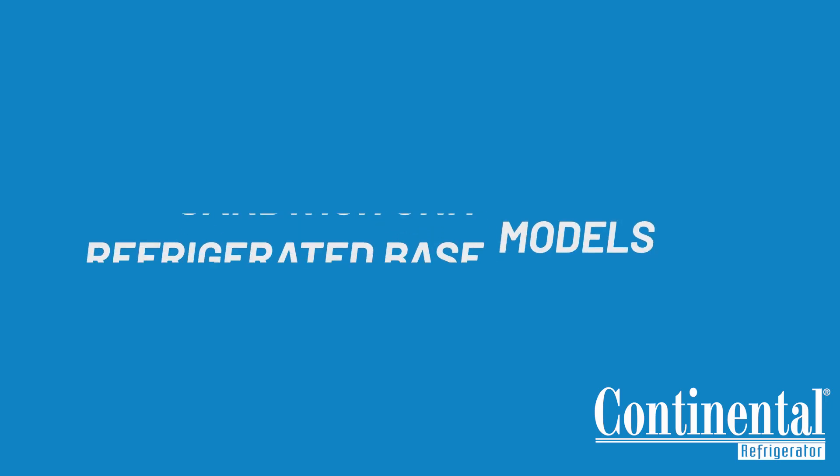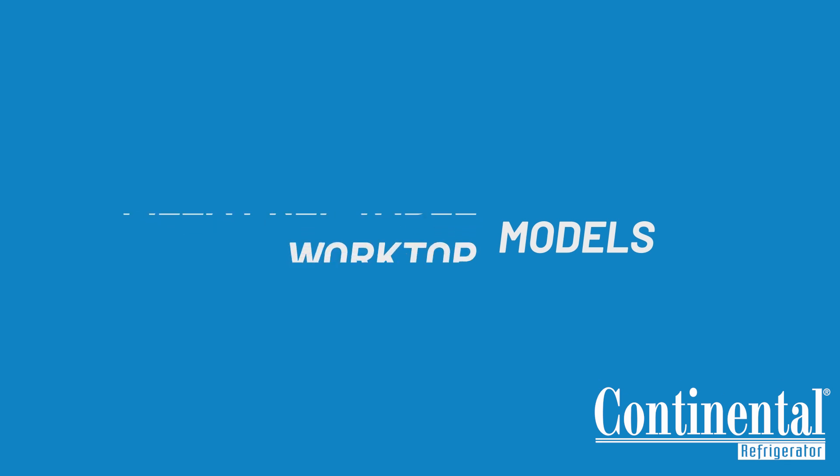At Continental Refrigerator, we pride ourselves on flexible, feature-rich equipment solutions designed specifically for the commercial food service market. Today we will be talking about our keg cooler line.